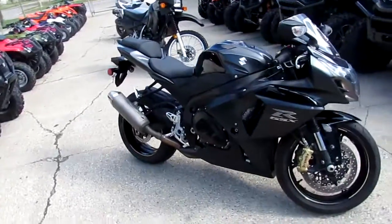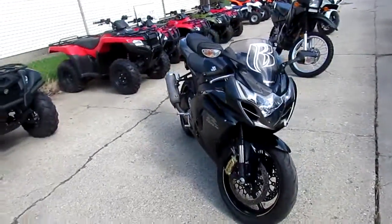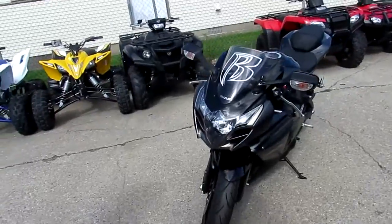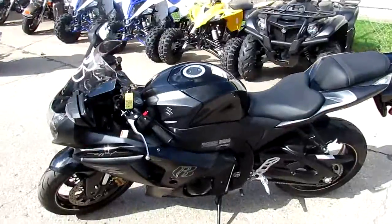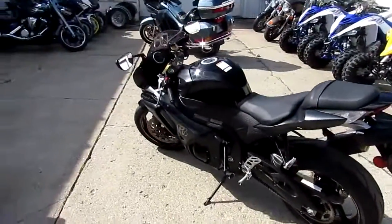Hey guys, we're doing some videos on some of our used leader bikes. This one's a 2013 Suzuki Gixxer 1000. No reason buying new — you guys can save thousands on this thing. It's used, it's super clean as you can see, it's completely stock, unmolested. This thing's only got 1800 miles on it, it's been inspected, certified, all the fluids have been changed.